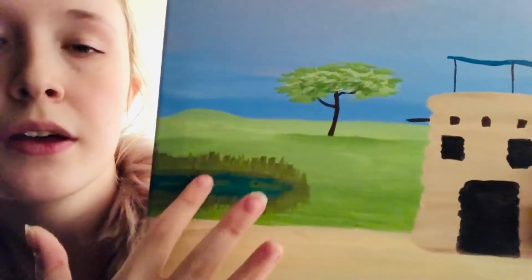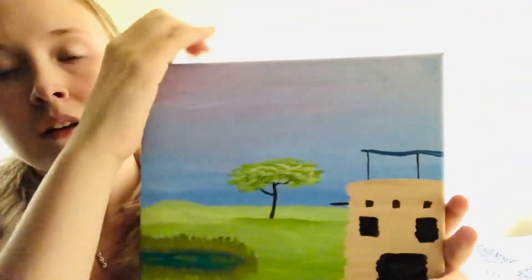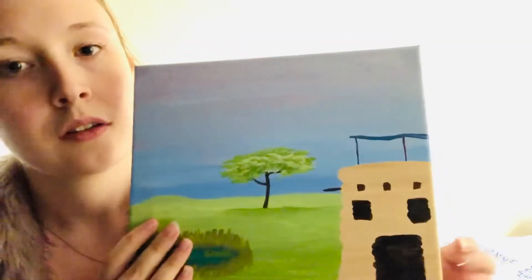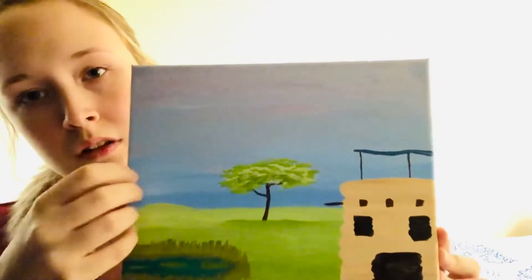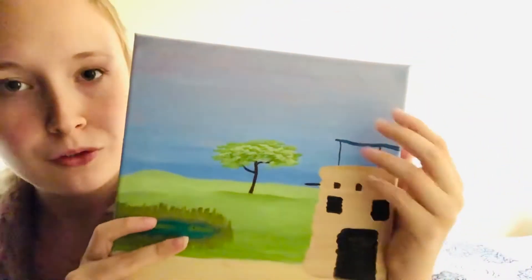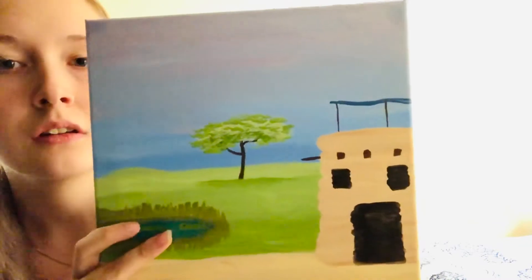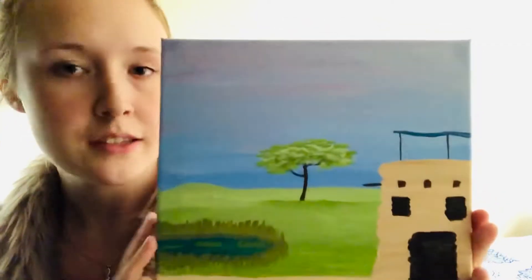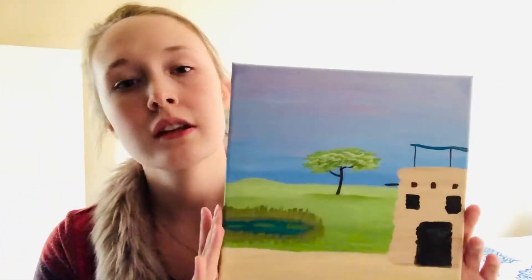And you can see here some reeds around the pond. Yeah, there's a canopy on top of the roof. Do you think that you would be interested in this one today? You'd like to see what else we have first? Of course, I understand. This is the only one in this size; the others are just a little bit bigger.